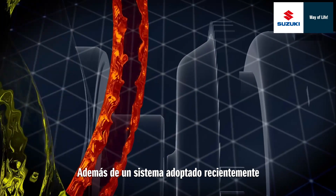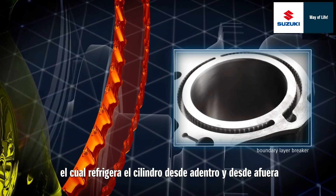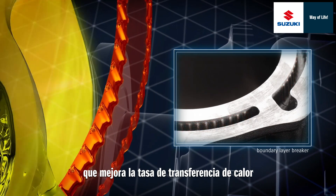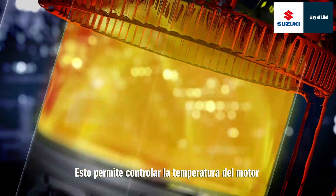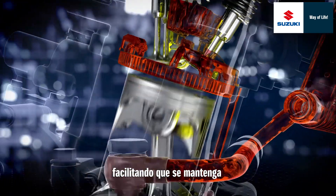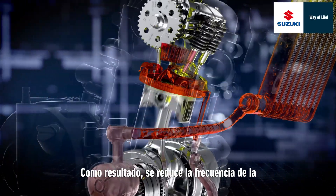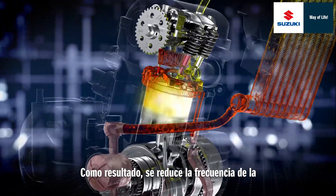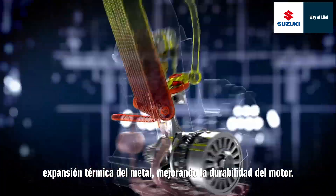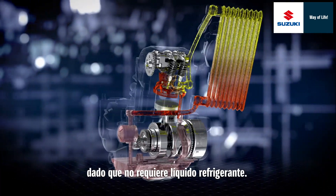Moreover, a boundary layer breaker on the inside and outside of the oil jacket, which is newly adopted, has improved the heat transfer rate. These enable controlling of the engine temperature so that it is maintained at the optimal temperature for combustion efficiency. As a result, it reduces the frequency of thermal expansion of the metal, improving engine durability. Maintenance is easy too, because it requires no cooling water.